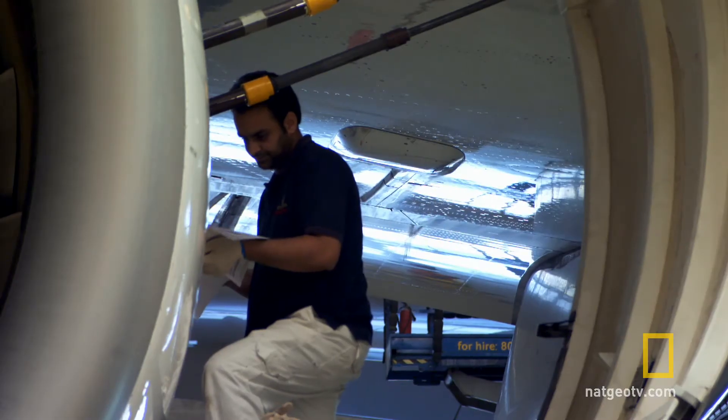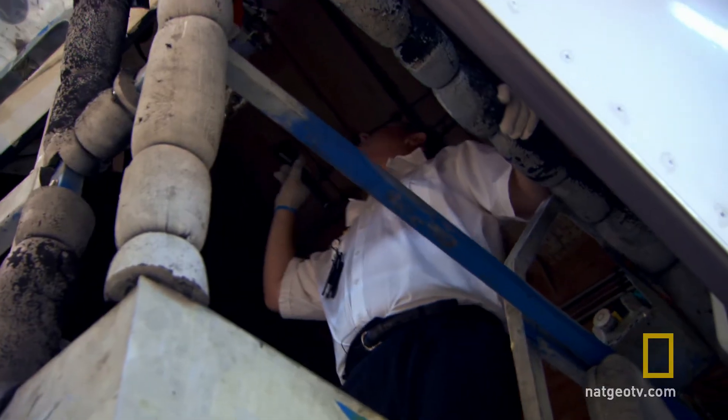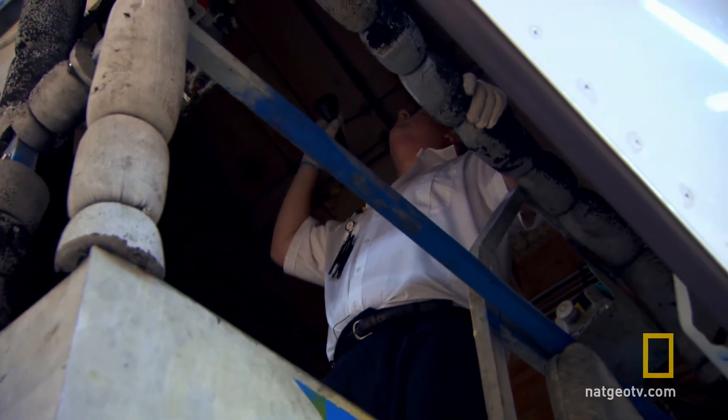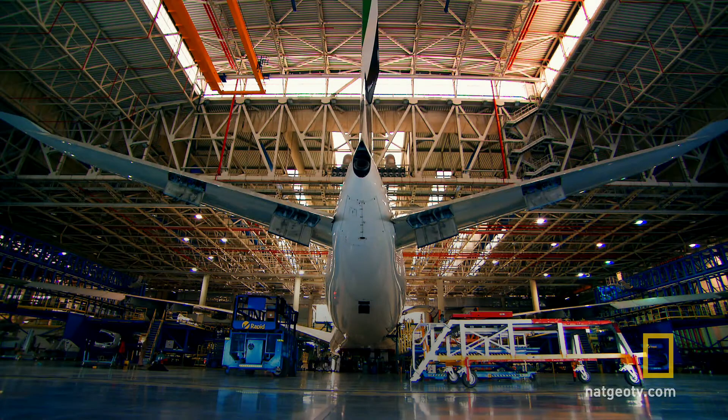It would take one man working alone 22 years to complete the check. She's the daddy, she's the oldest in the fleet. It's her sixth birthday next week and we've currently just taken delivery of our 50th. Between number one and number 50, she's the granddaddy.